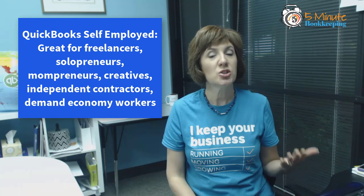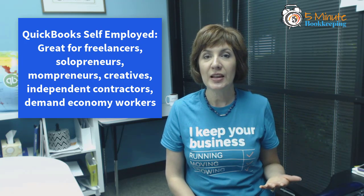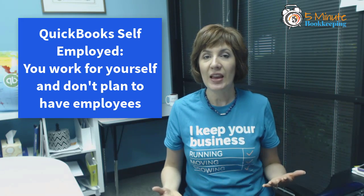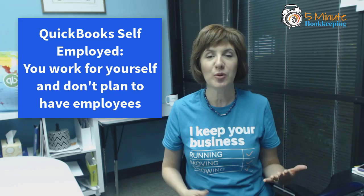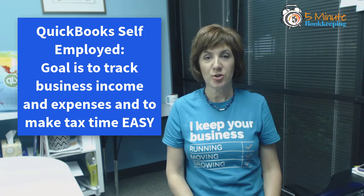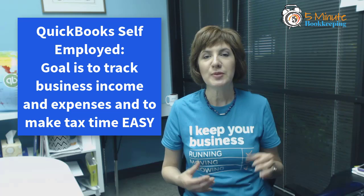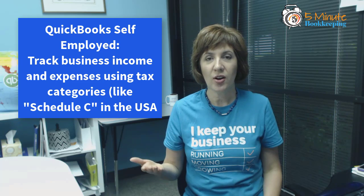QuickBooks Self-Employed, on the other hand, is great for freelancers, solopreneurs, mompreneurs, creatives, and Uber drivers. If you work for yourself and plan to not have any employees, QuickBooks Self-Employed is a great fit. With QuickBooks Self-Employed, the goal is to track income and expenses for your solopreneur business and specifically to make tax time easy. Everything is tracked according to how you would track it on a tax return — income, expenses, mileage driven, as well as a home office deduction.